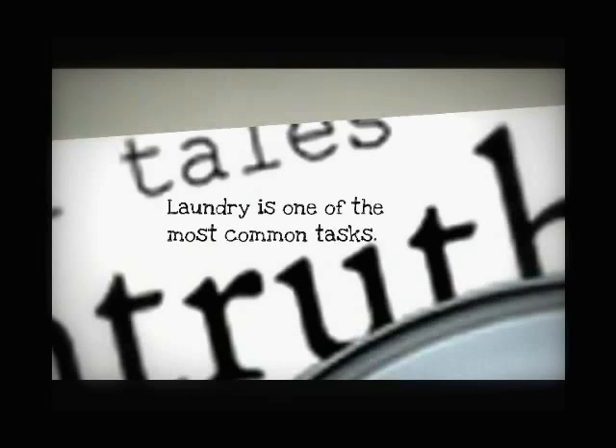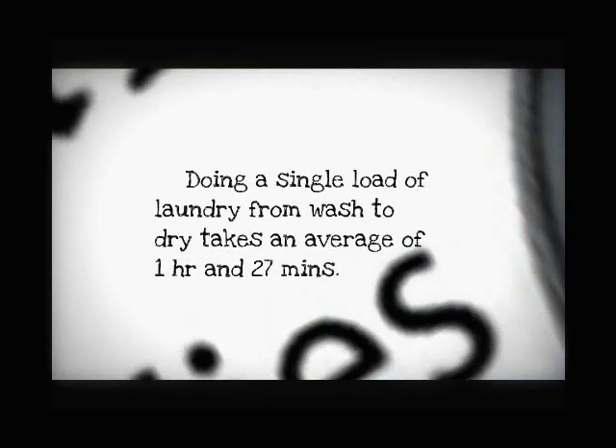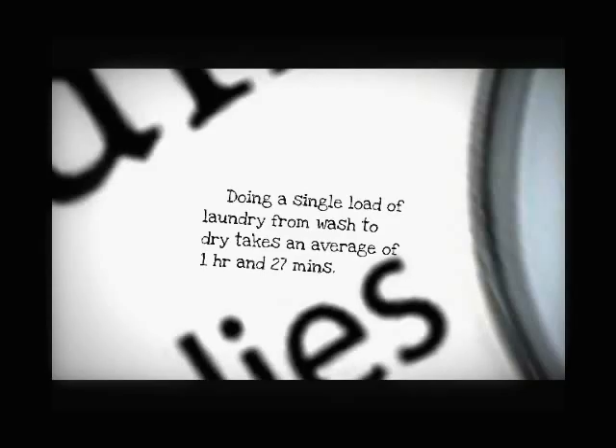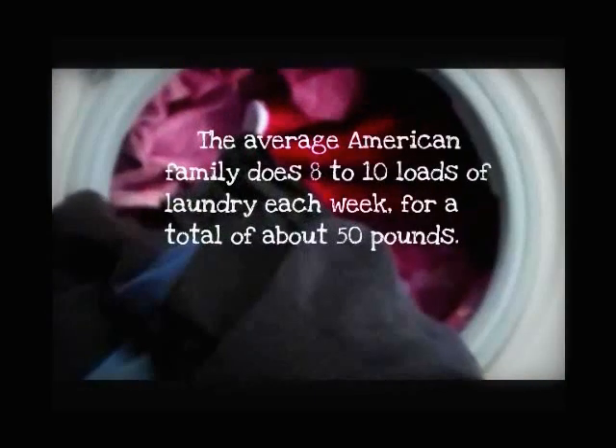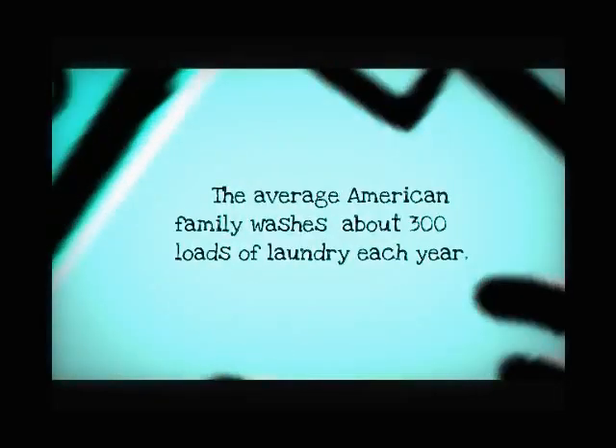We all know that laundry is one of the most common tasks that we do once a week, twice a week, or every weekend. Doing a single load of laundry from wash to dry takes an average of 1 hour and 27 minutes to complete, according to the Association of Home Appliance Manufacturers. Studies have shown that the average American family does 8 to 10 loads of laundry each week, for a total of 50 pounds.